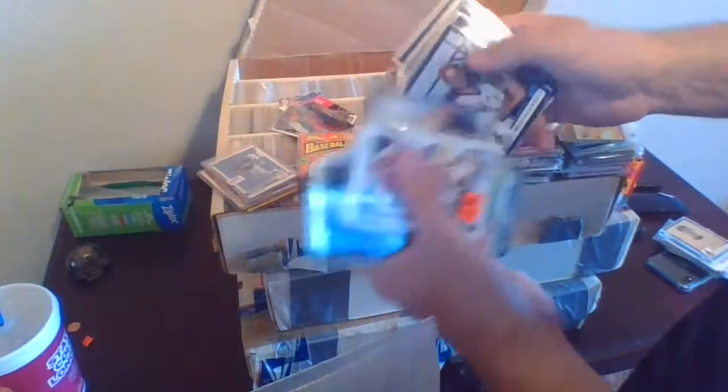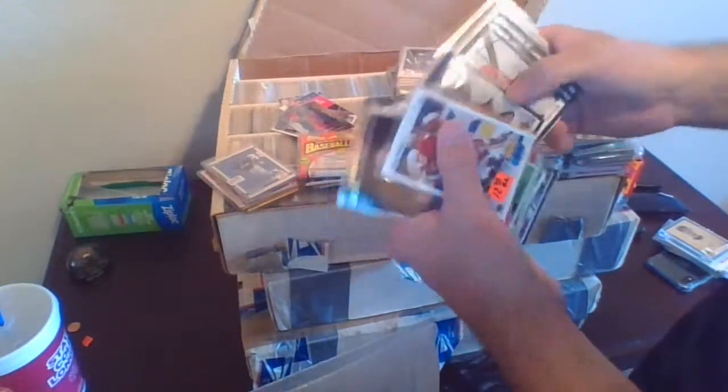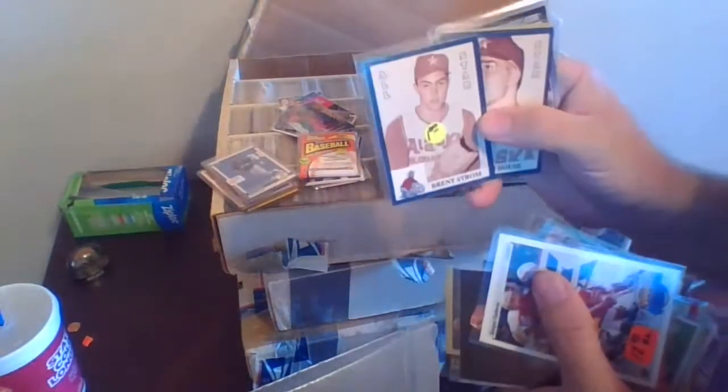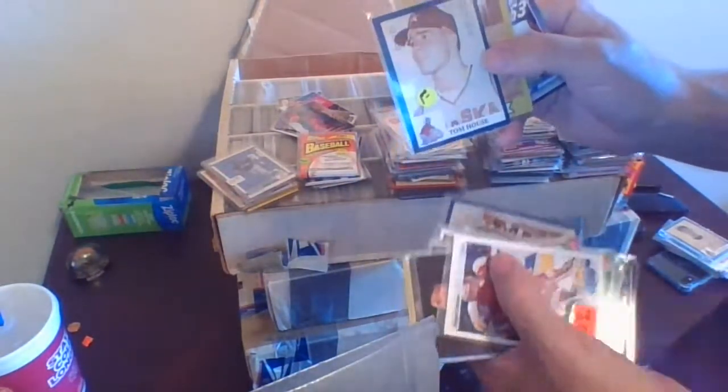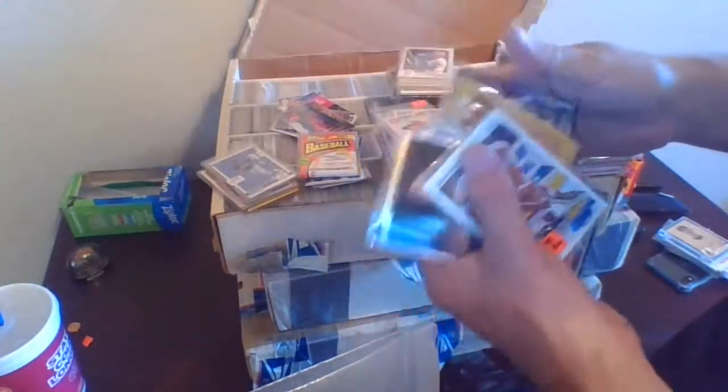We have Reggie White, Sammy Sosa. Some of the 1988 Alaska Gold Panners cards — coaching staff. Ben Johnson, Rod Kloffer, Andy Messersmith, Jimmy Williams, Brent Strom — current pitching coach for the Houston Astros. Tom House, who actually caught Hank Aaron's record-breaking home run — he was in the bullpen when the home run was hit and he caught it.